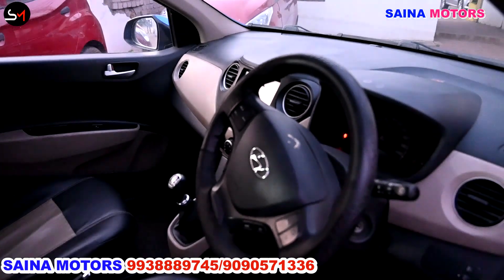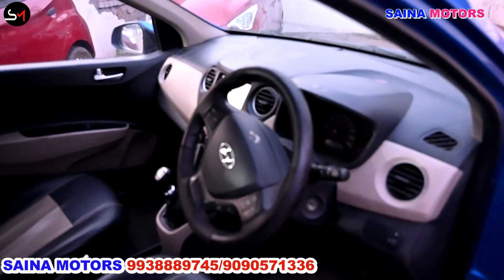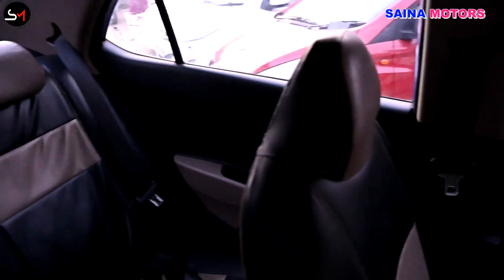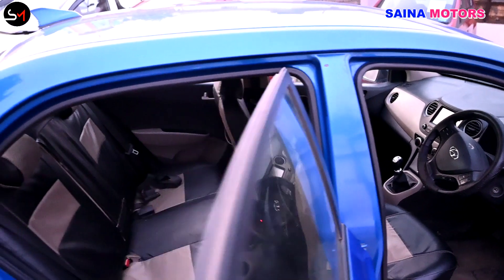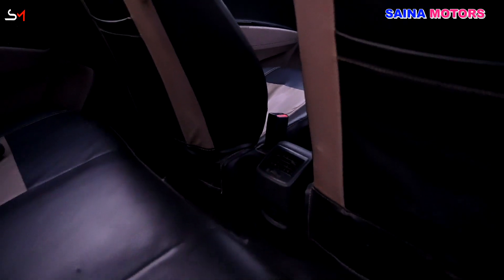We have airbags and a co-driver seat. The seat condition is good, and the rear seat is good. We can see the seat condition clearly. The display is good and the music system is good.